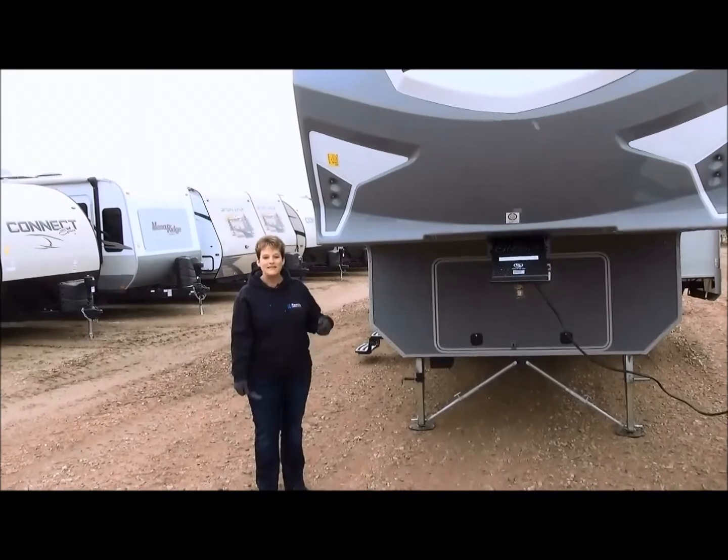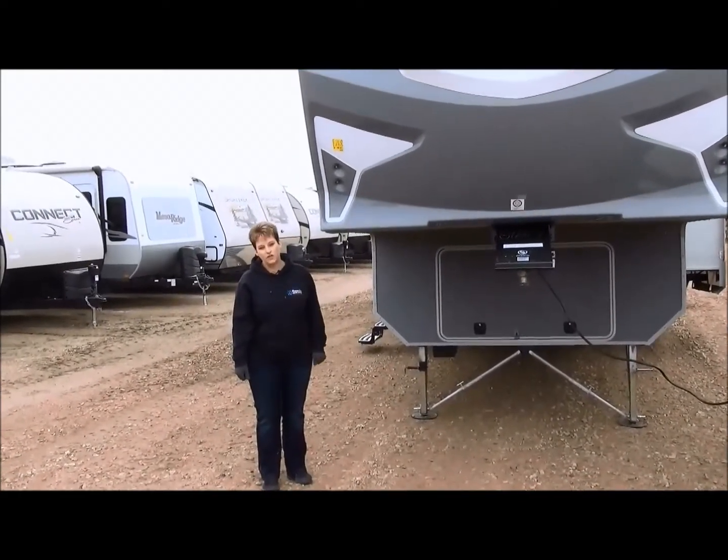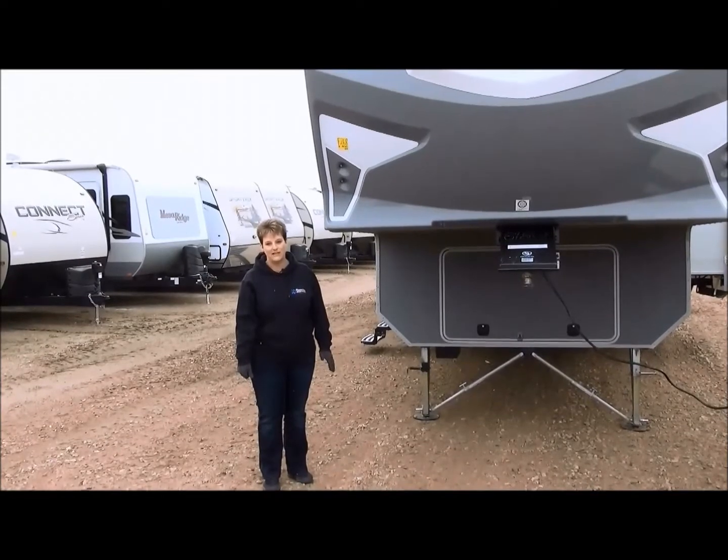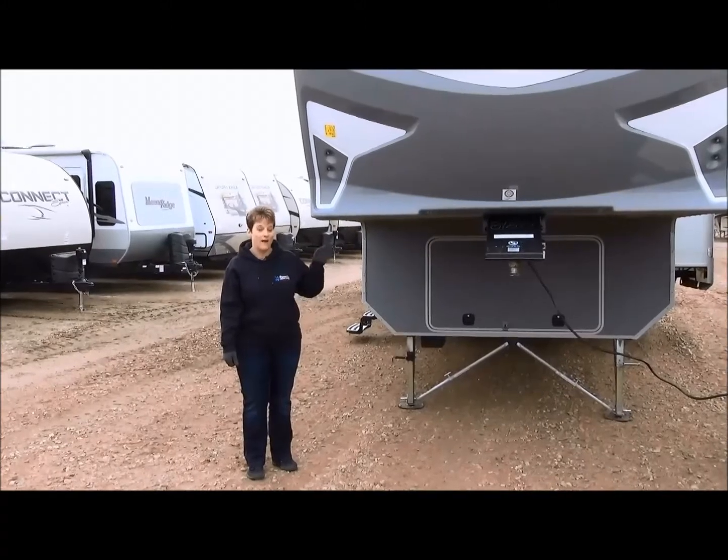Welcome to Minor's Leisure World. I'm excited to present you the 2015 edition of the Mesa Ridge 367 VHS fifth wheel. This is one of my favorite bunk fifth wheels on the lot, if not my favorite.